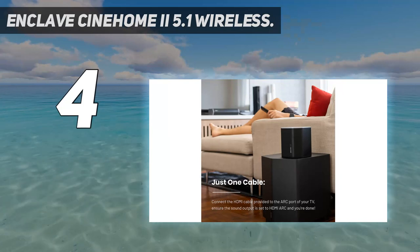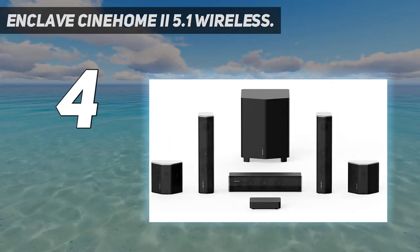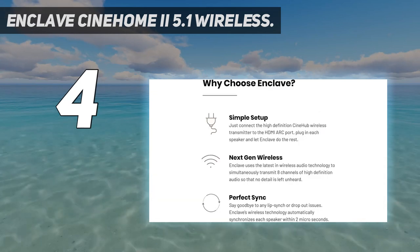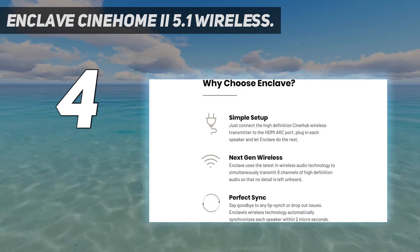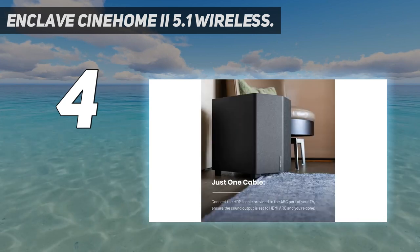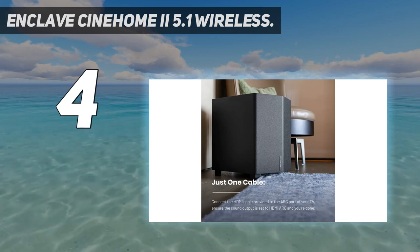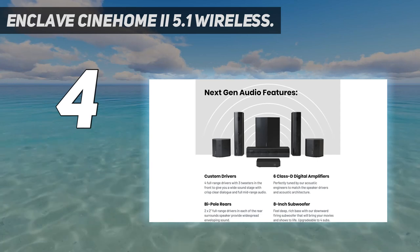Coming in at number four: Enclave CineHome 2 5.1 Wireless. We have a very premium home theater system option from Enclave, which is one of the most well-known and trusted brands in the market. The Enclave CineHome 2 5.1 Wireless home theater surround sound system is a good pick if you have a decent budget. The setup is fairly simple as you can directly connect the system with your TV using the ARC or optical connection.